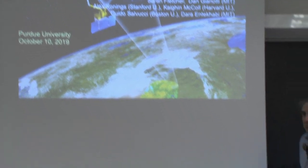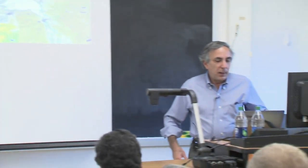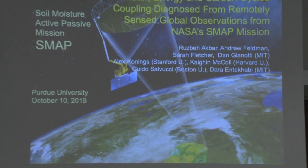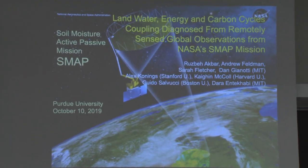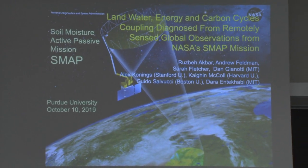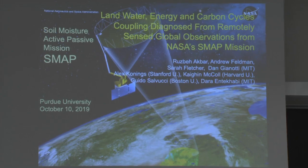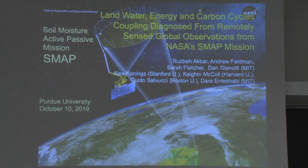What I'm going to talk about is the Soil Moisture Active Passive mission, which was launched in 2015. It's four years of data right now, and the question is: what have we learned from the data, and what did we promise to learn from the data? This is really a presentation of the work of some of my students and postdocs who have one way or another worked on this project over the last few years.